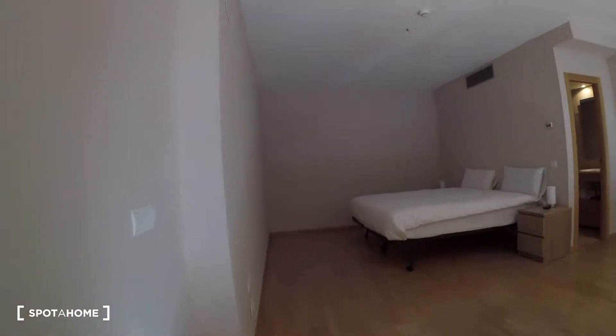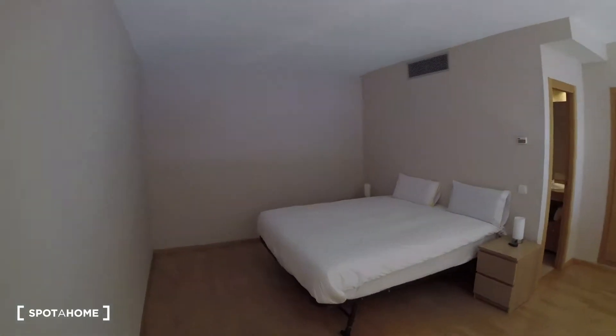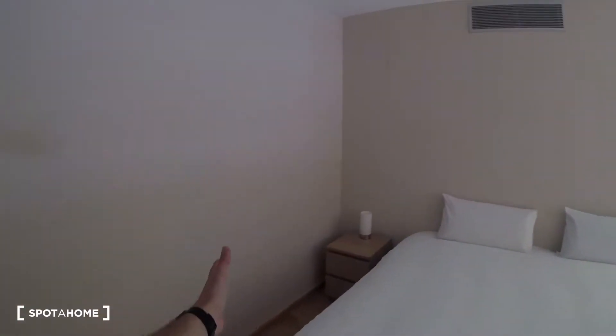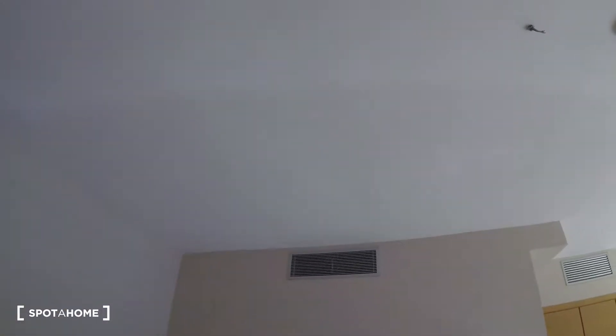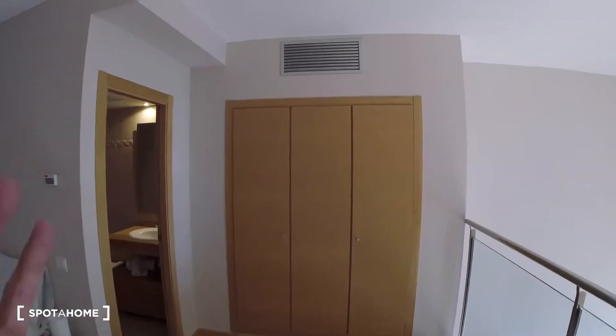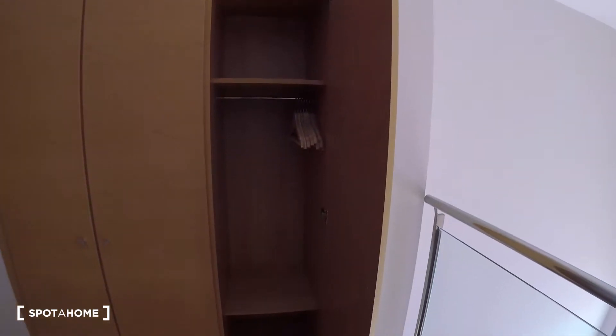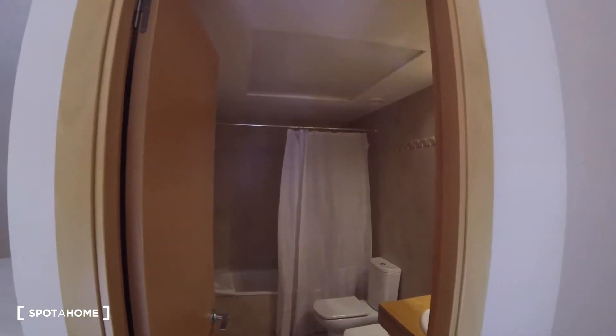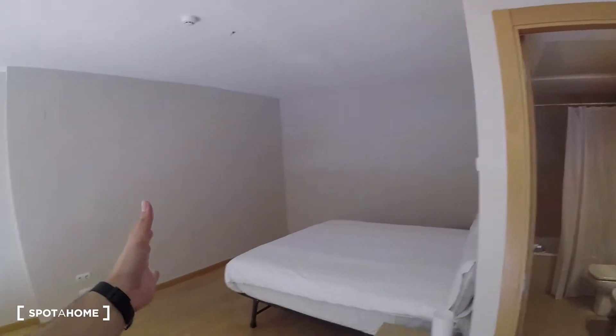We head into the bedroom where we got a double-sized bed that is super massive. We got two bedside tables on each side of the bed, and over here we have the air conditioning. To the side we find built-in wardrobes with plenty of space for clothes storage, nicely distributed into three different shelves. Attached to the wardrobe we have the ensuite bathroom.